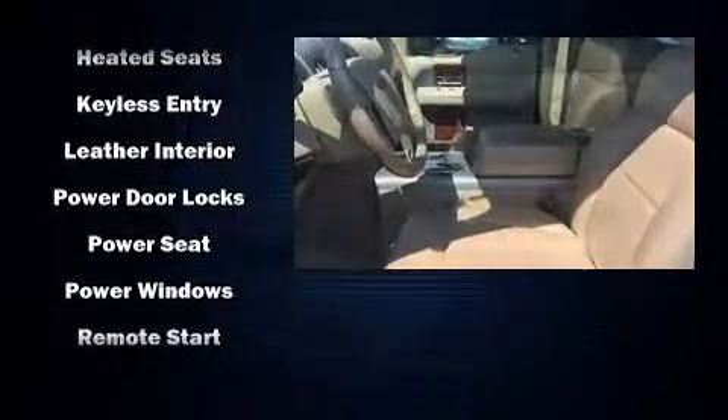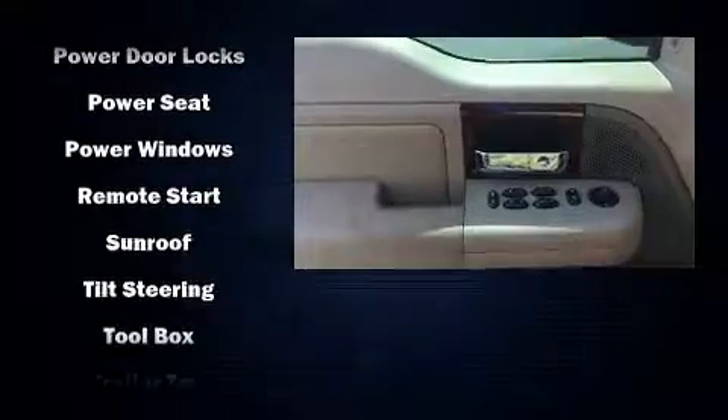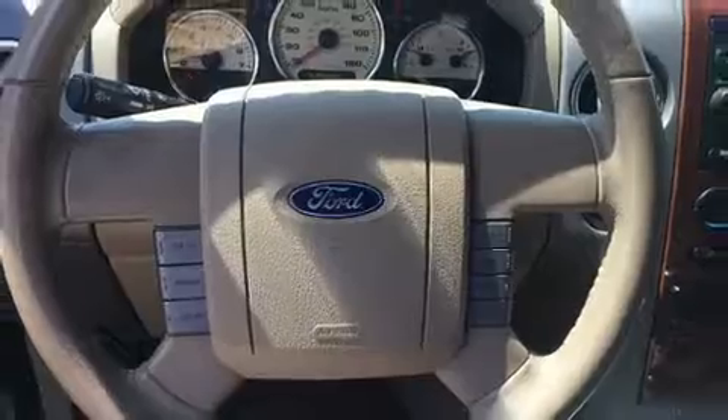Passenger security is always assured thanks to the various safety features, such as dual front impact airbags, a panic alarm, and four-wheel disc brakes with ABS.